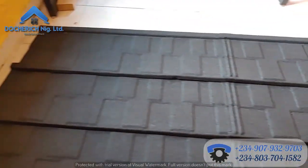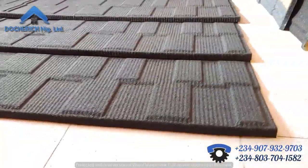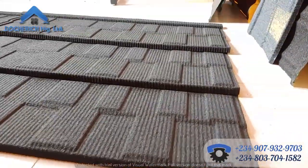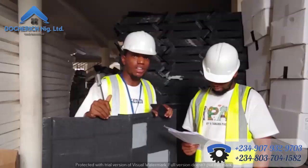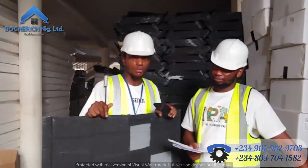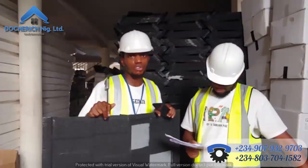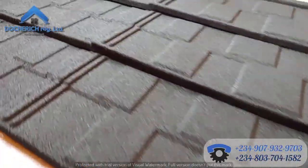The next thing we're going to talk about is the country of origin. A lot of our customers ask us where our roofing materials come from. Dotridge Nigeria Limited deals in New Zealand roofing sheets — New Zealand stone-coated roofing sheets. That is where we import from because New Zealand is accepted as a standard by engineers, architects, and most people in construction. All our roof styles are New Zealand certified.